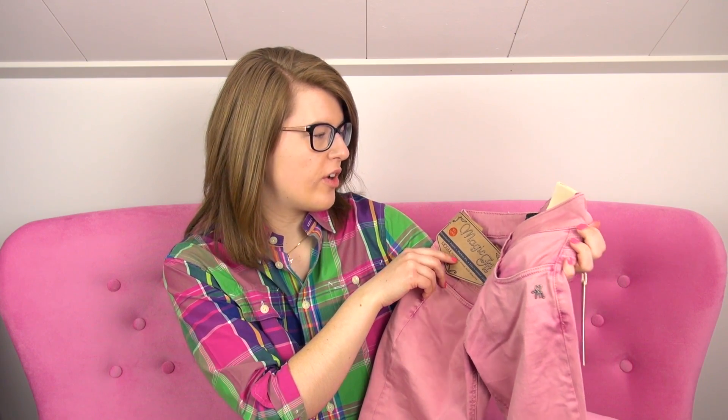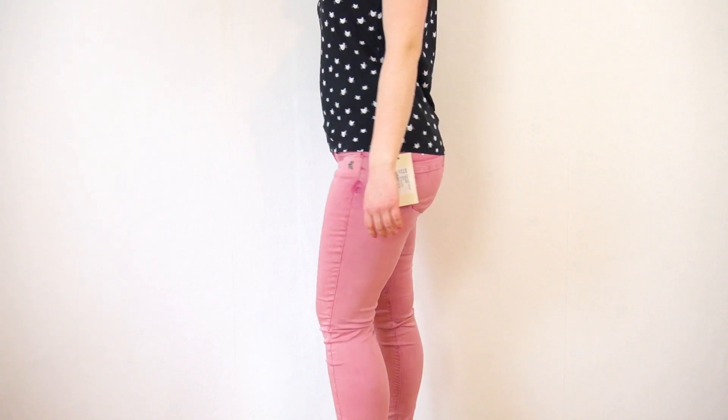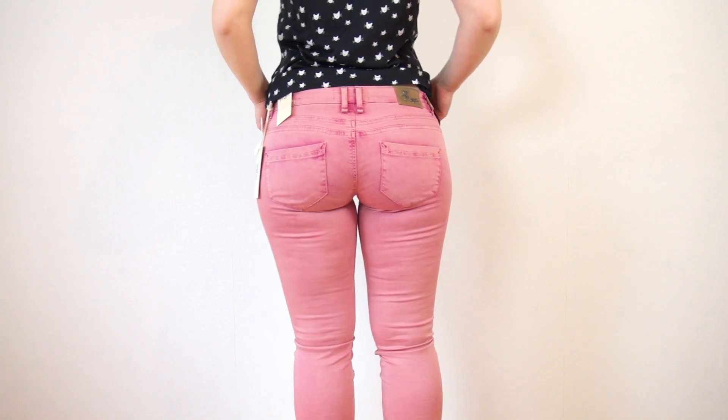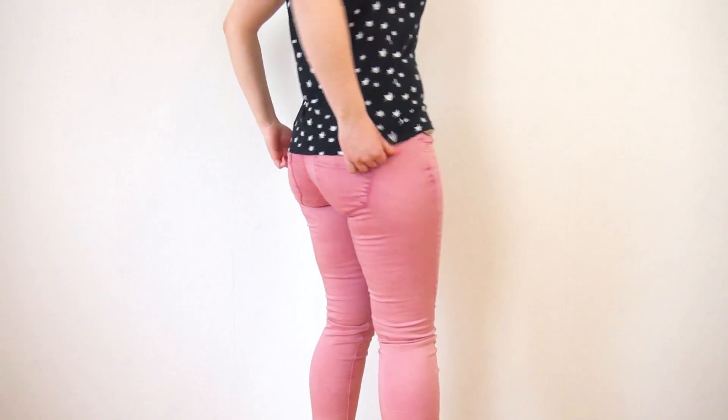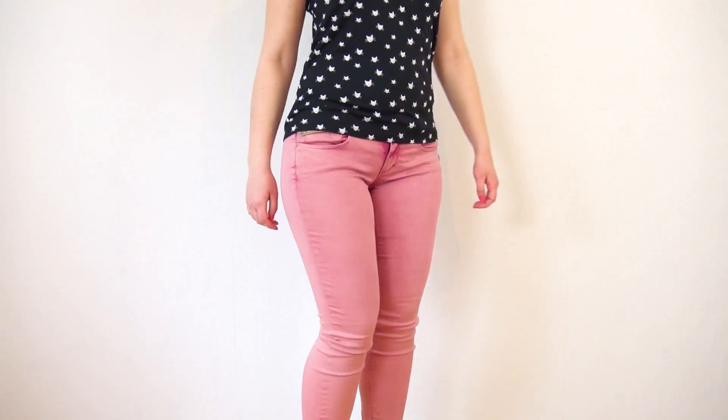These are from a brand called Mogul — I've never heard of them before. They're a low-rise skinny fit called Piper, and the color is called Rose Wine. Something I noticed that's actually really good is that they're kind of a thinner fabric.